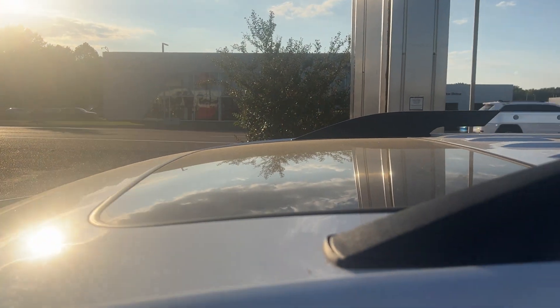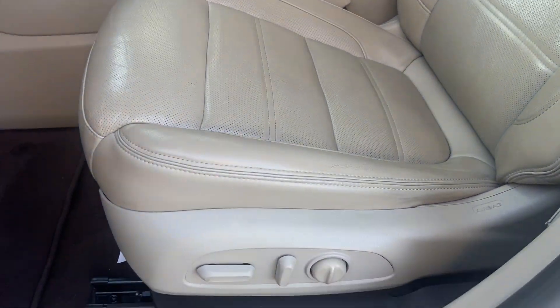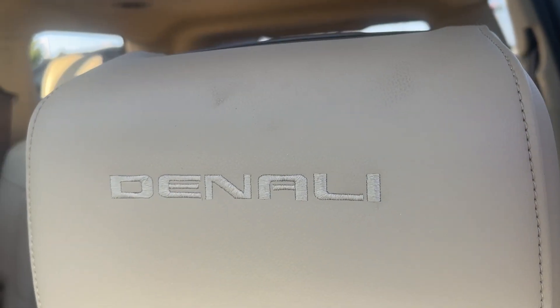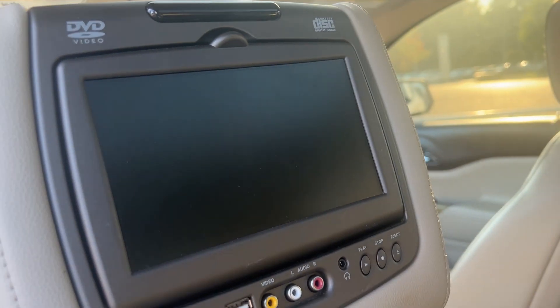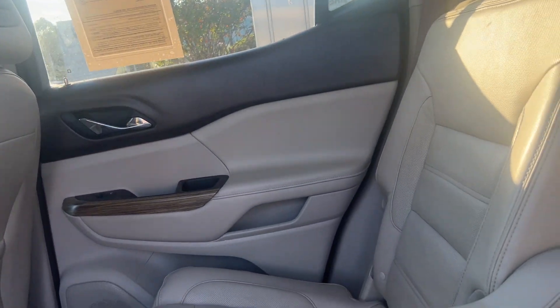This vehicle has a sunroof on it, tan interior, and a well-adjustable seat with the nice Denali symbol on it. I want to open the back door to let you know this vehicle has entertainment on the headrest on both sides — Captain Chairs.